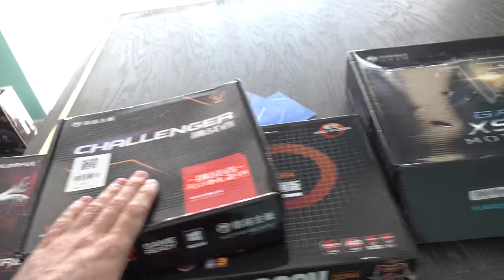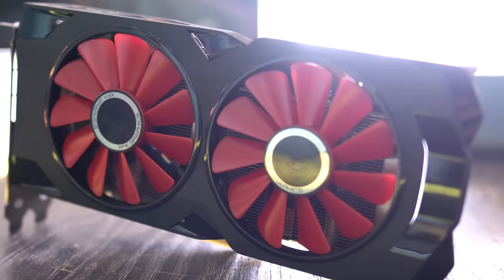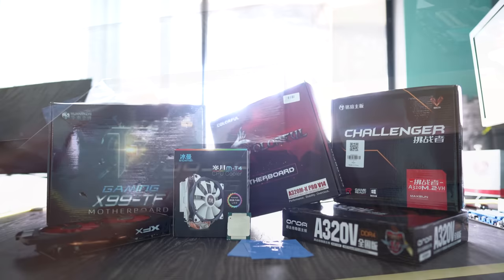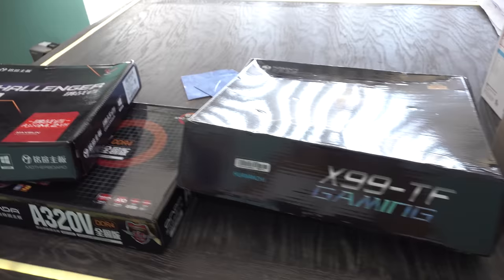We just got some A320 motherboards in, an X99 One and Z board, also a Snowman CPU cooler, an RX 470 graphics card, a 12-core CPU, and thermal pads for a dollar. This is all from AliExpress here on the desk, and I've been an avid user of this website for over five years. Today, we're gonna talk about not just if AliExpress is safe or not, but all the pros and cons to using this website in 2020.